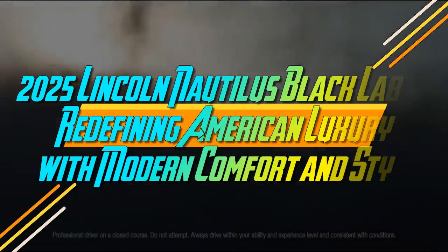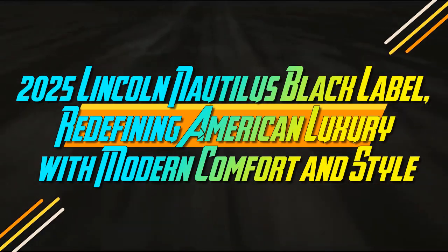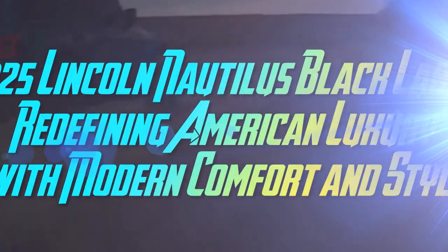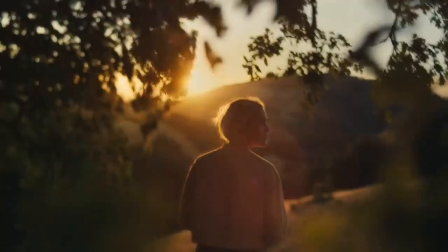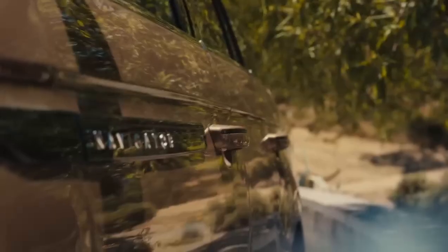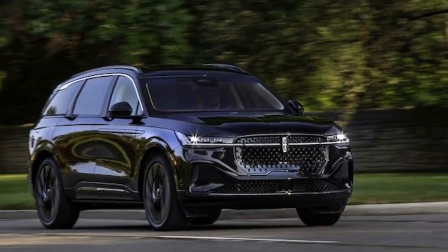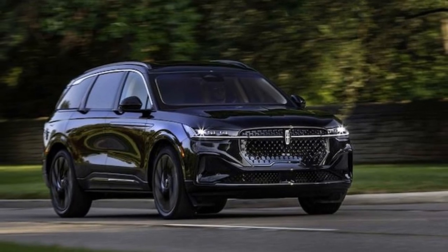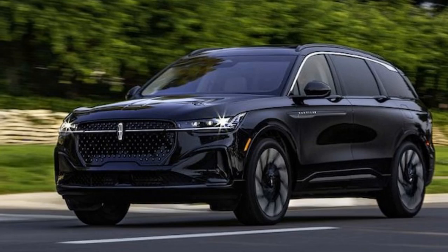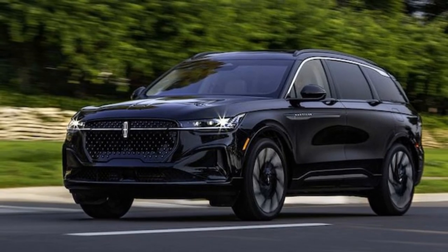2025 Lincoln Nautilus Black Label, redefining American luxury with modern comfort and style. An $80,000 luxury crossover SUV should be elegant, plush, and effortless. And the 2025 Lincoln Nautilus, especially in its top-tier Black Label trim, delivers on those expectations. With its striking design and undeniable plushness, the Nautilus stands out both inside and out, earning high marks for its interior comfort and features.